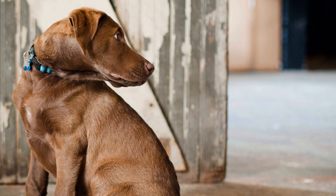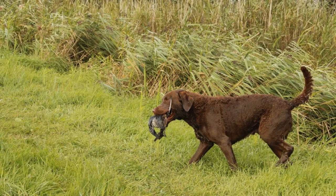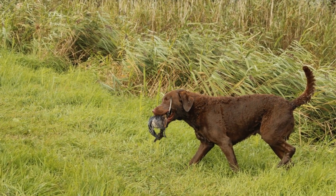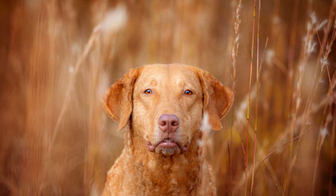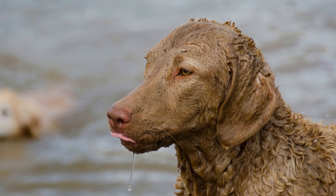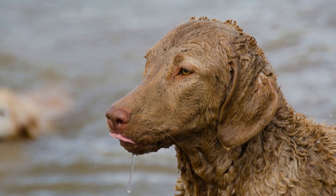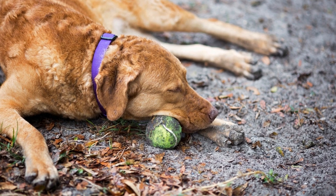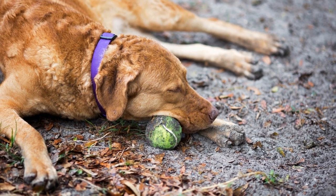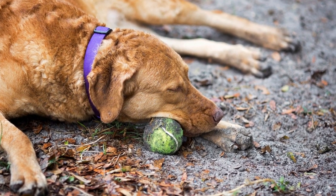Working Abilities. As retriever breeds, both the Chesapeake Bay Retriever and the Labrador Retriever have hunting and retrieving instincts. However, Chesapeakes are known for their exceptional water retrieving abilities. Their waterproof coat, webbed feet, and strong swimming skills make them perfect for retrieving waterfowl in challenging conditions. Labradors also excel in water retrievals, but they are more versatile and have been used for various purposes beyond hunting, such as search and rescue, therapy work, and assistance work.